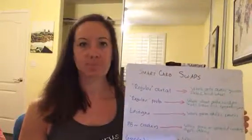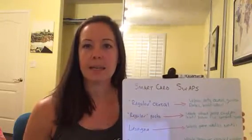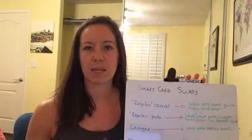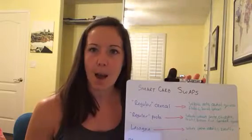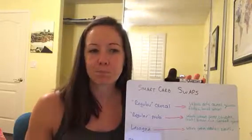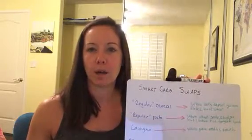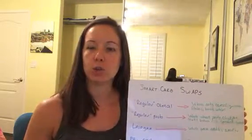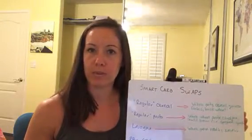Similarly with regular pasta, there are a ton of other pasta options out there. One of my favorites is called Banza — it's a pasta made with chickpeas, so it's very high protein, lower carb, and less processed than your traditional white pasta. There's even a brand at Costco made with chickpeas. There are also pasta options with red beans, lentils, and whole wheat. And if you're already doing those, you could try subbing spaghetti squash for pasta or even zucchini noodles if you have a spiralizer.